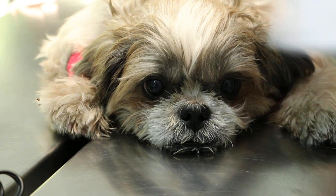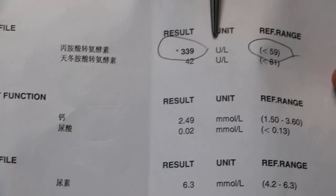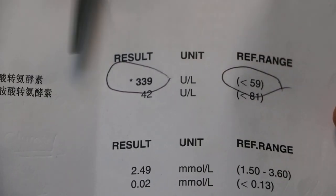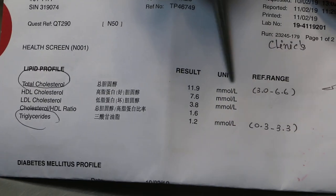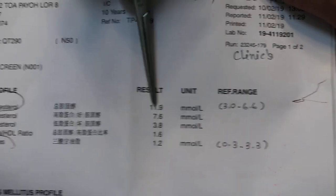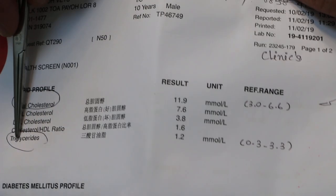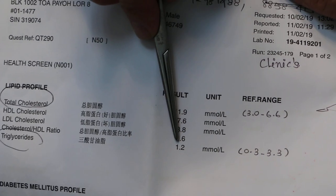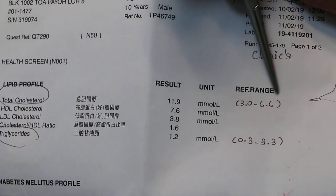The blood test shows the liver enzymes have increased to 339 units per litre, as compared to the normal of 59. That is another supporting test together with the X-ray. The total cholesterol is 11.9, which is very high because normally it should be 3 to 6.6. Triglycerides is 1.2, which is within the normal range, so that is not the main concern — the main thing is the cholesterol.